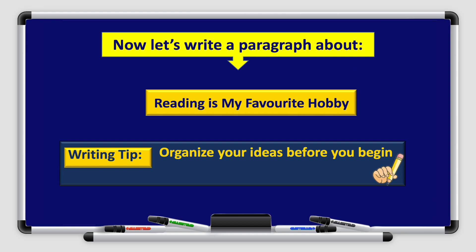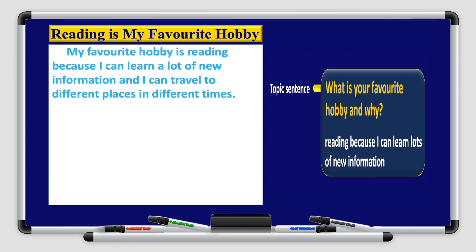Now let's write a paragraph about reading is my favorite hobby. Remember boys and girls, this is our title, and organize your ideas before you begin writing. Leave a space before starting writing your paragraph. Our topic sentence answer: my favorite hobby is reading because I can learn a lot of new information and I can travel to different places in different times.